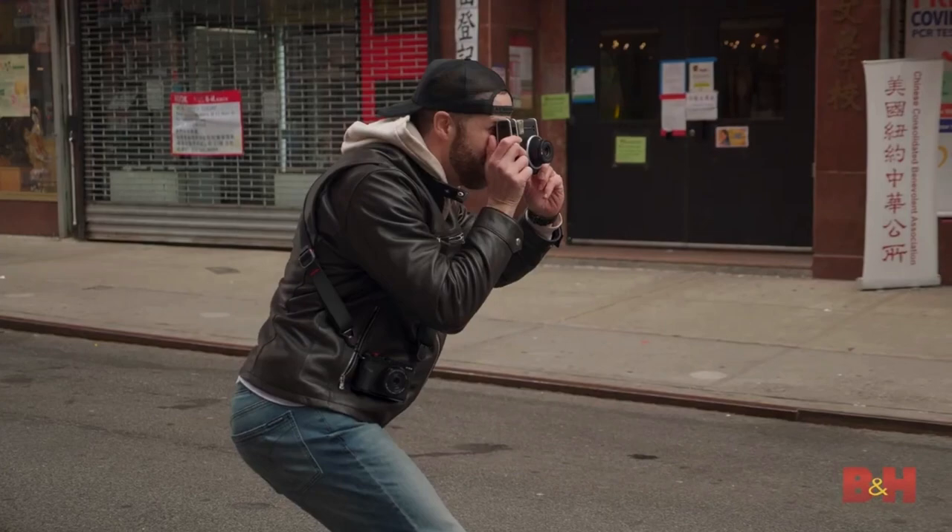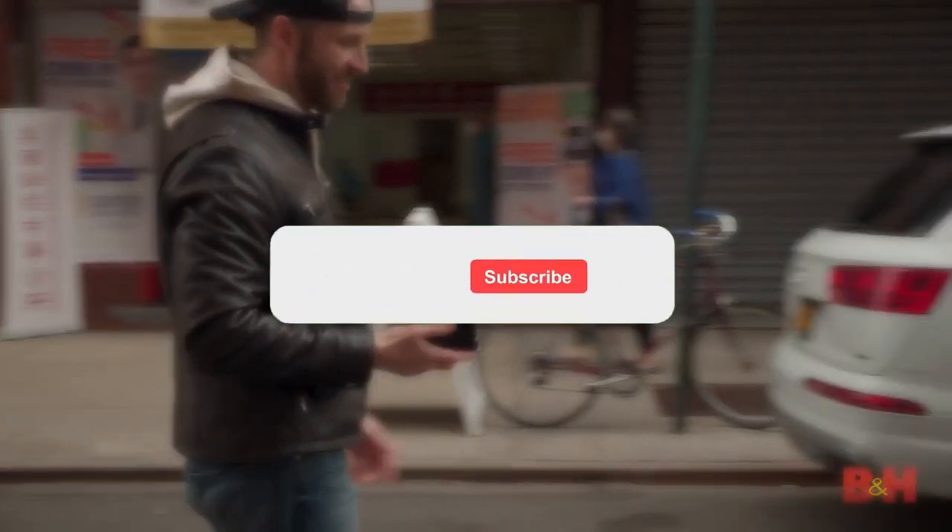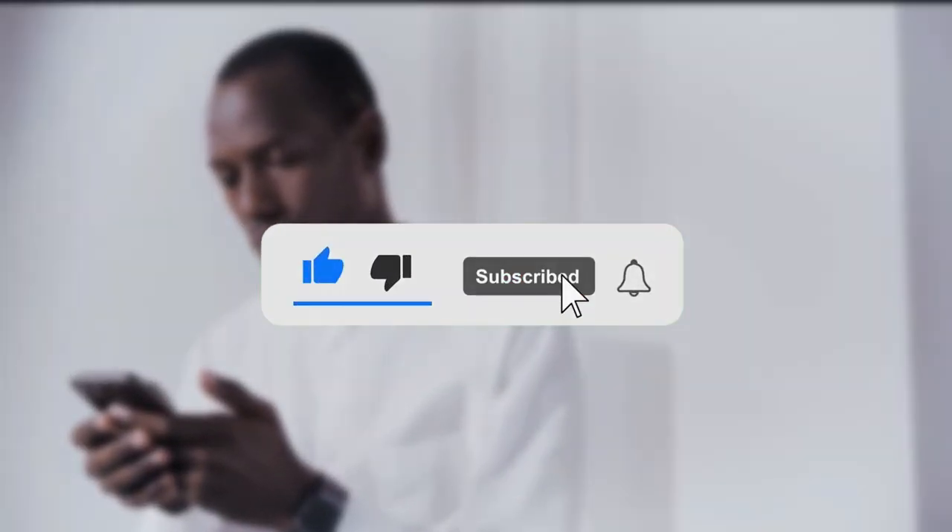So those were the 10 amazing accessories that you must have. Until the next video, stay tuned and subscribe for more.